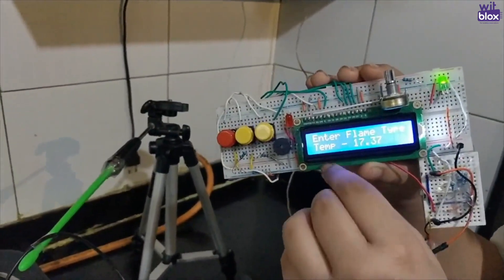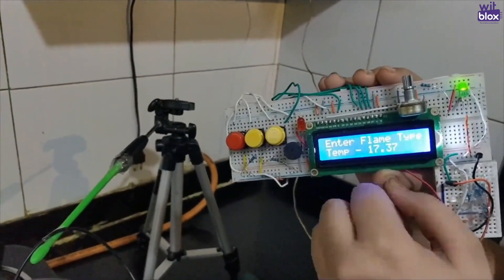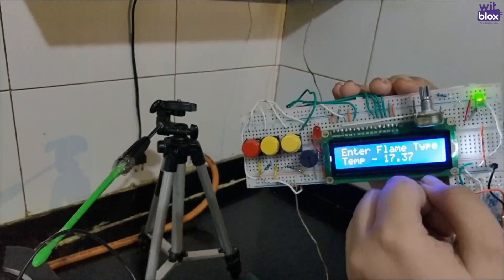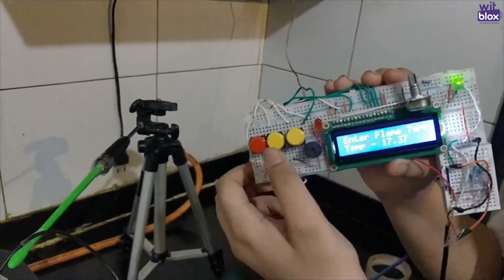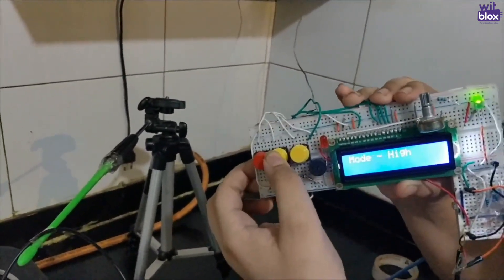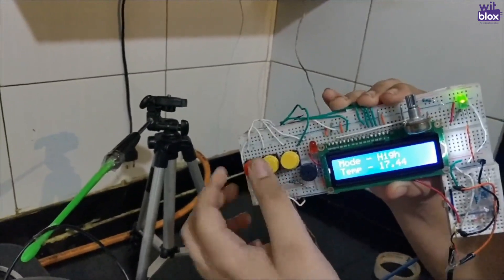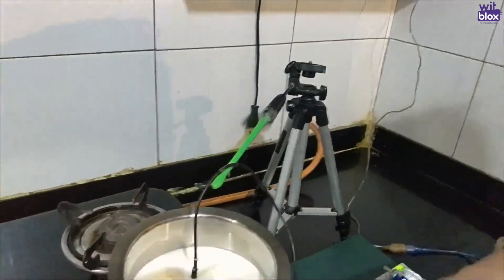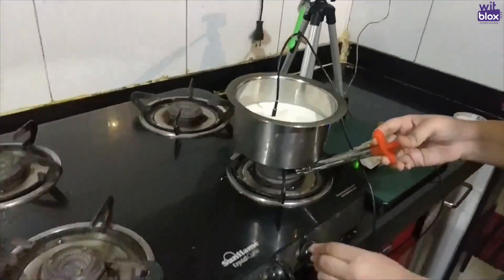On the display, you can see the current temperature of the milk, which is 17.35 degrees Celsius, and it tells me to enter the flame type. So I'll go ahead and enter high flame as I'll be using that for this demonstration. As I entered high flame, I will set the milk also on high flame.